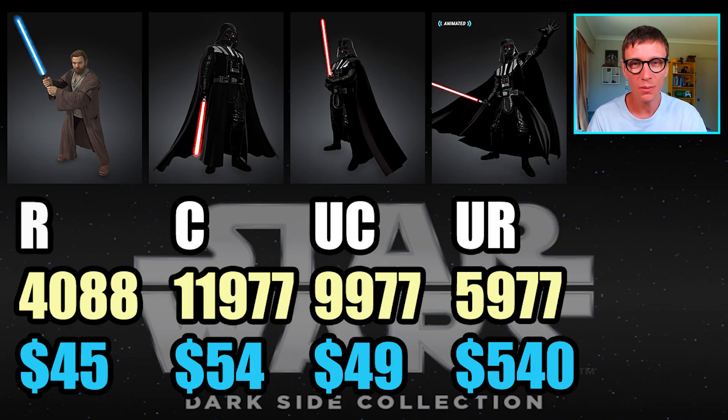Onto the Star Wars ones — look at these numbers. You've got the rare Obi-Wan at 4,088 editions and that's a first appearance. Then you've got the Darth Vader's, similarly in edition size to the Boba Fetts, but you've got nearly 12,000 commons, nearly 10,000 uncommons, and 6,000 ultra-rares — compared to just 4,088 of the rare Obi-Wans. It makes the Obi-Wan look super limited and scarce — and it is. The price really doesn't reflect that. Is Darth Vader so much more of a stronger character than Obi-Wan? Probably more famous. But for Star Wars fans, Obi-Wan is huge, and there's only 4,088 of them at $45.